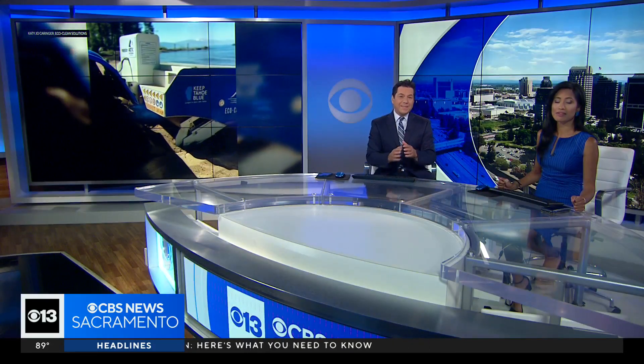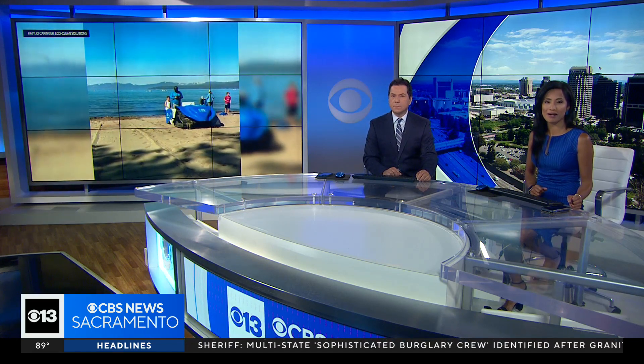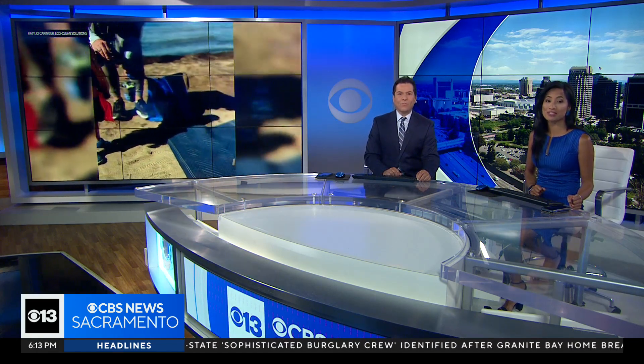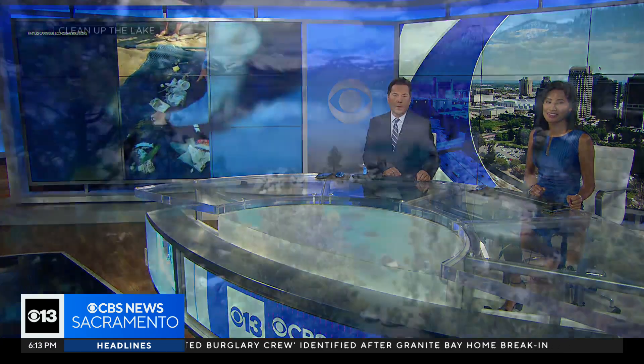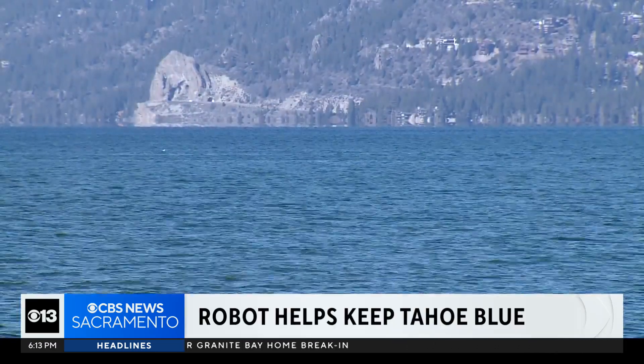Next time you visit Lake Tahoe, you might see a new robot roaming the beaches. CBS 13's Dom Garcia introduces us to the BeBot and shows us how it's being used to keep Tahoe blue. In the mission to keep Tahoe blue, meet the newest face on the front lines.